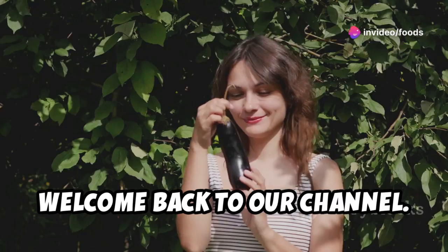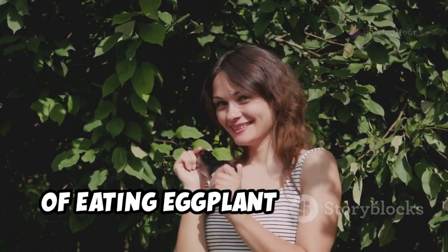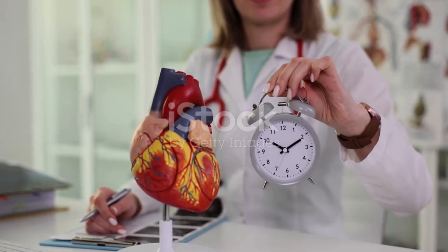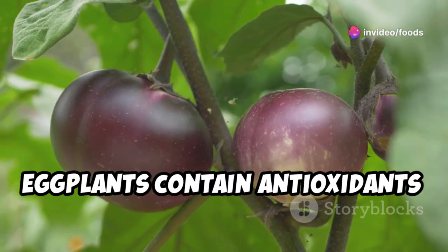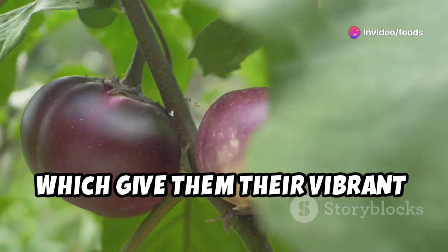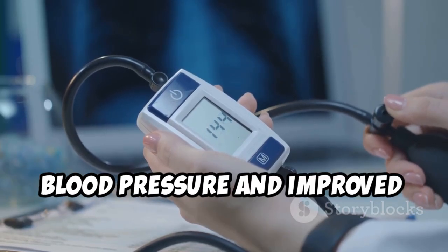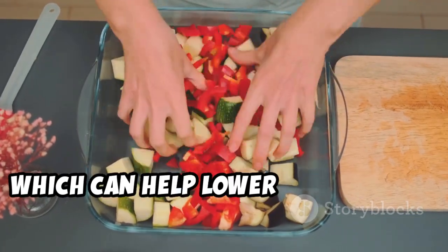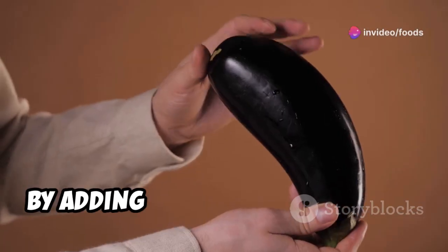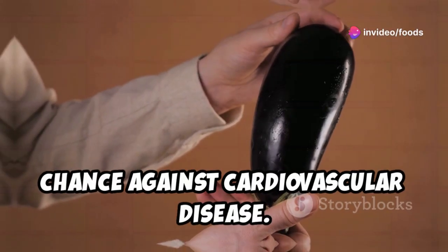Welcome back to our channel. Today we're diving into the incredible benefits of eating eggplant regularly. Eggplants contain antioxidants called anthocyanins, which give them their vibrant purple color. Anthocyanins have been linked to lower blood pressure and improved blood flow. Eggplant is also a good source of fiber, which can help lower cholesterol levels. By adding eggplant to your diet, you're giving your heart a fighting chance against cardiovascular disease.